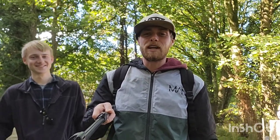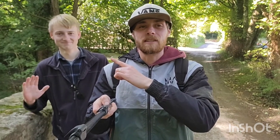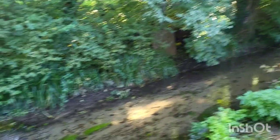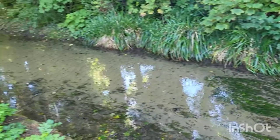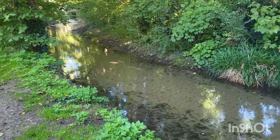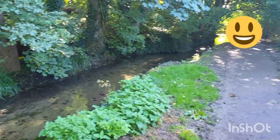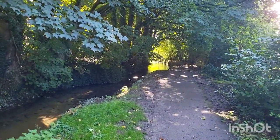Hey guys and welcome to Short Walks with Shea on Mad Hatter Magnet Fishing and Mudlarking. Today we are in Cerne Abbas with special guest Callum Sykes, who's got all the good information for us, so stay tuned. We're going to start our short walk here along the river's edge — a lovely little river with a lovely little walk.